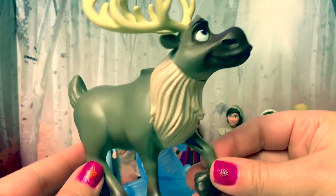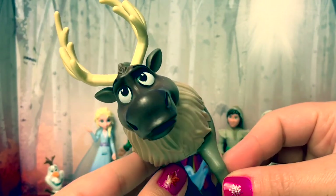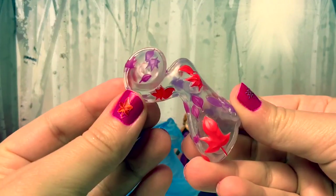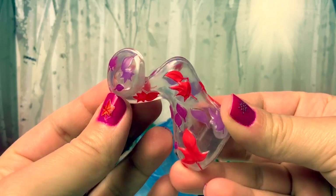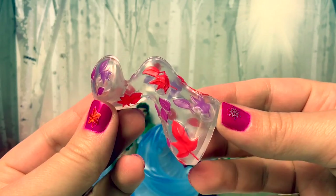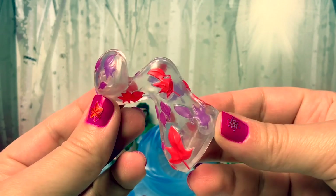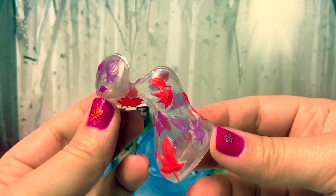Last but not least, here is Sven the reindeer — he's so cute. This particular character did not come in this set, but I received this in another miniature doll collection from Frozen 2. This is the wind spirit with leaves — super awesome!